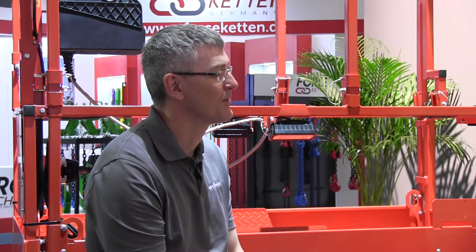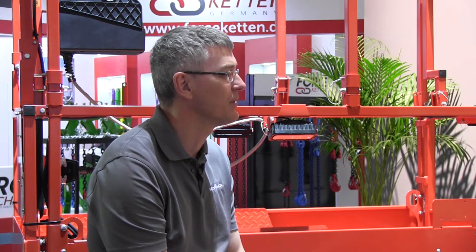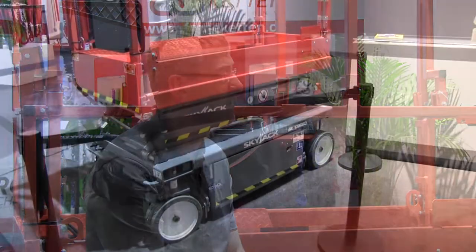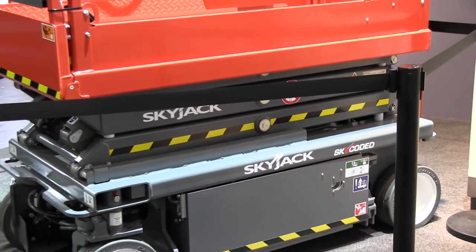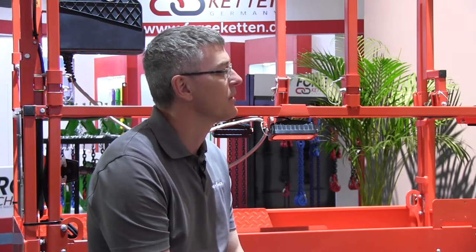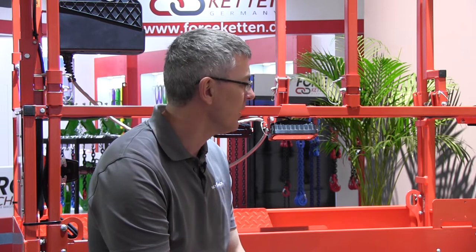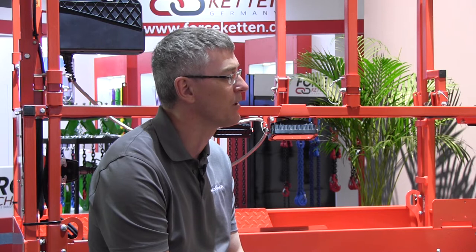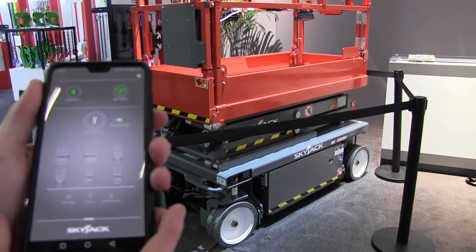You've debuted some new technology — we're sitting in front of it. It's a scissor that is autonomous. So we have here one of our first steps towards autonomy for a variety of machines. As a proof of concept, this machine will do a self-diagnostic on command from an application on a mobile device. We see that as a benefit to rental companies, allowing machines to give you more information about their state of health. We're well on our way to machines that will do a variety of different tasks autonomously.